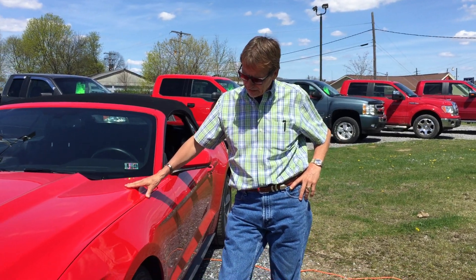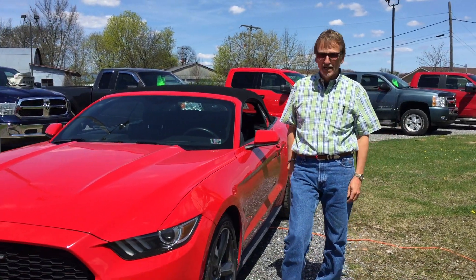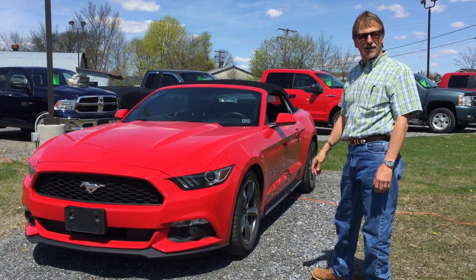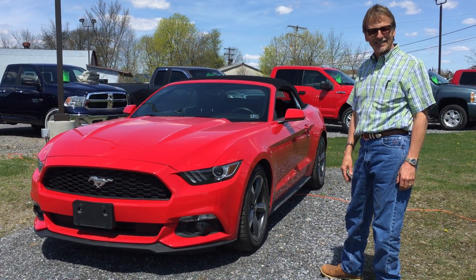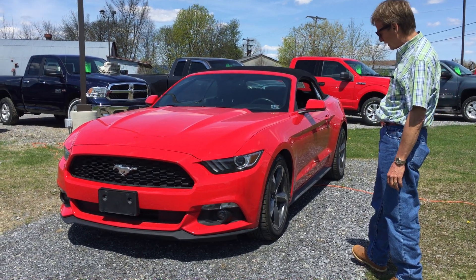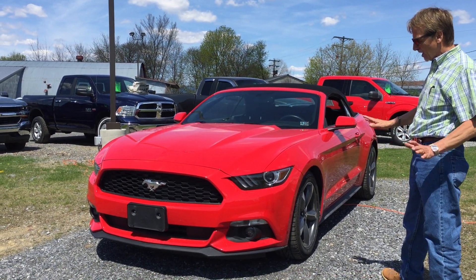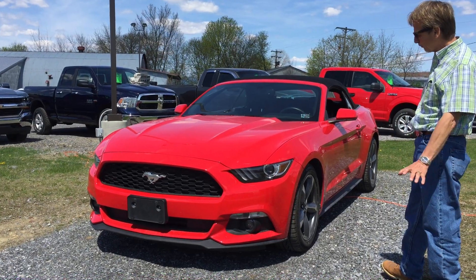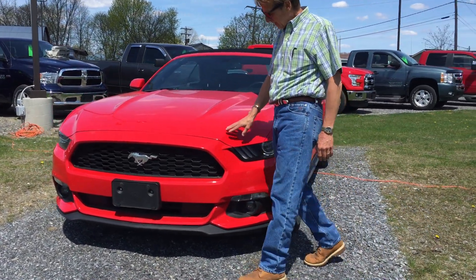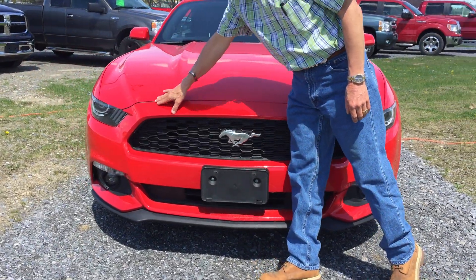Hi, Kirk Johnson here. What a sharp 2015 Ford Mustang premium convertible — man, have they come a long way since 1964. Six cylinder car, lots of power, great fuel economy — gonna get your mid-30s. Not a chip on the front.